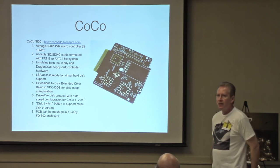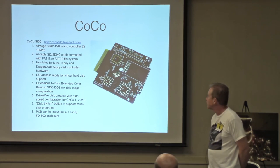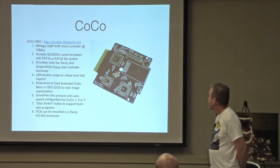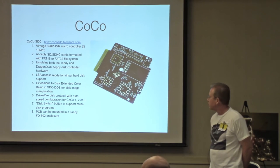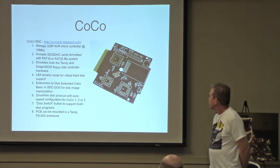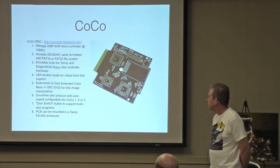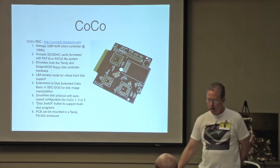Moving on to the CoCo — and I know there are plenty of CoCo people here who know more about this than I do. I do have a Coco SDC, which is the SD-based floppy replacement, and I even have a little case for it since otherwise it comes as a bare board. This is really nice — it emulates both the Tandy and Dragon DOS floppy disk controllers, has extensions to disk extended BASIC, and it can actually be mounted in one of the standard Tandy disk controller cartridges.